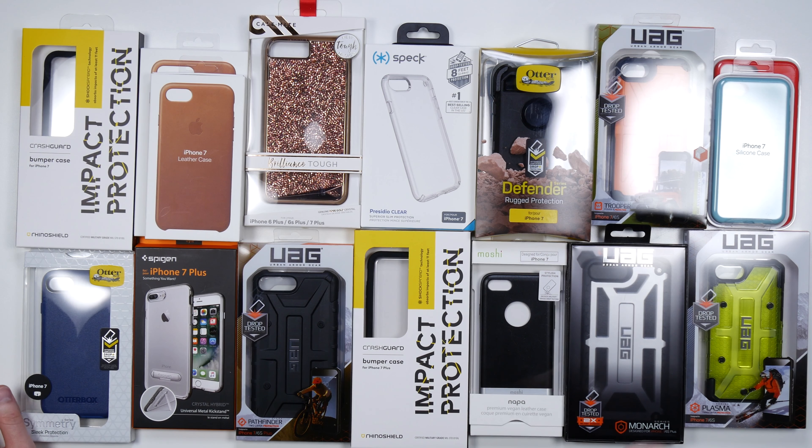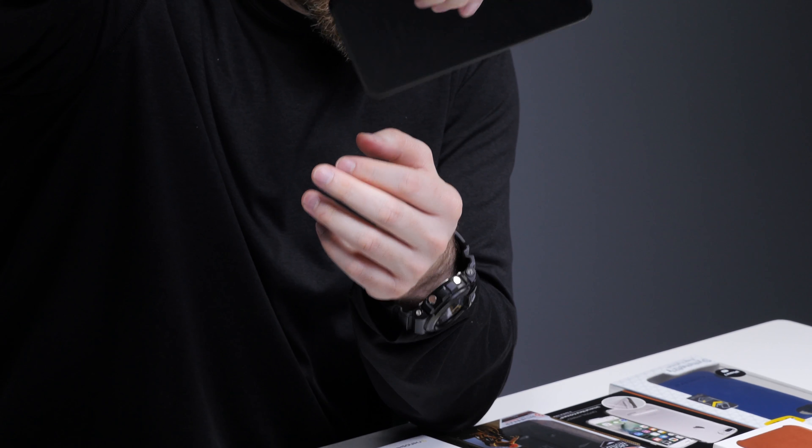One of the first things I noticed when I was handling these latest and greatest Apple products is just how slippery they are. Whatever they did on the finish here just makes it incredibly slidey. There's a lot in front of me here, hopefully to help you select the right case for your iPhone 7 or 7 Plus.